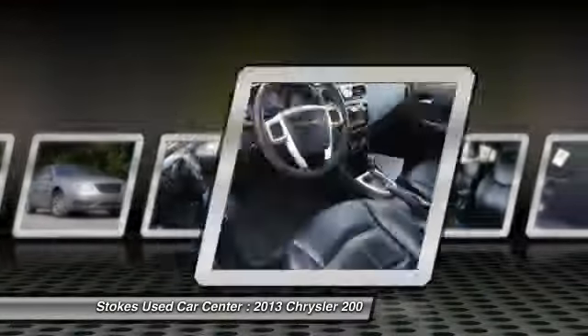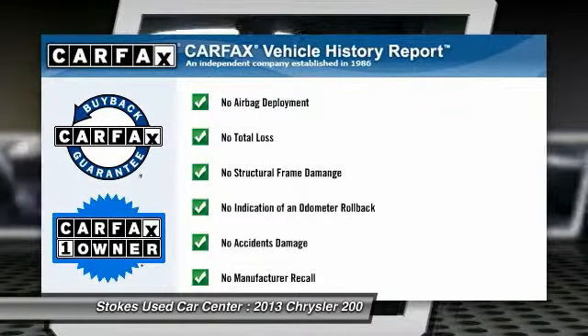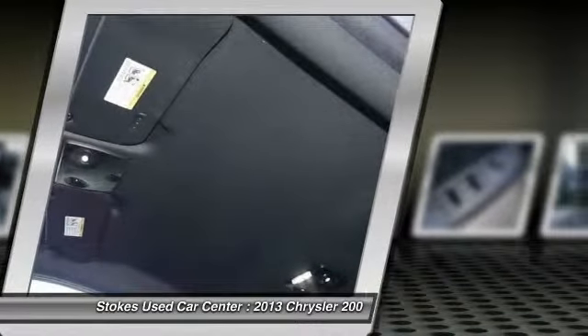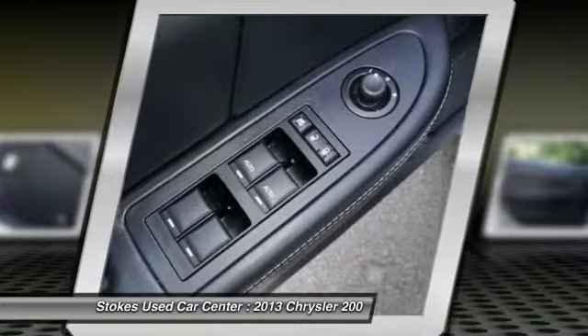Power steering, driver airbag, aluminum wheels. This vehicle is Carfax certified one owner and qualifies for the Carfax buyback guarantee. This beauty will even make your house keys jealous. Drive it today.